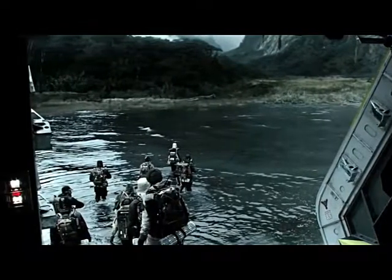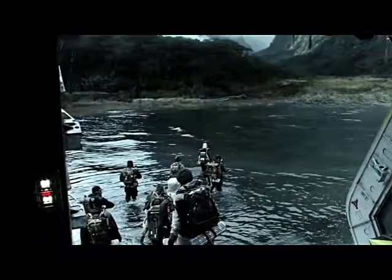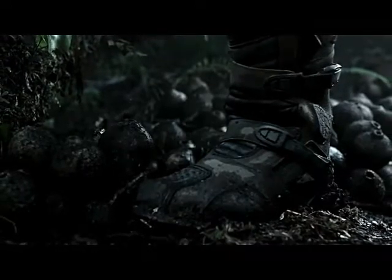We see the crew disembarking the dropship and then another brand new shot — just a different angle — and it's nice to see the set that they built. The location itself looks stunning.